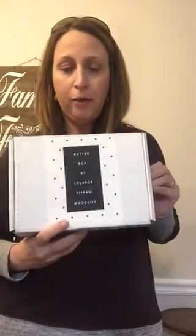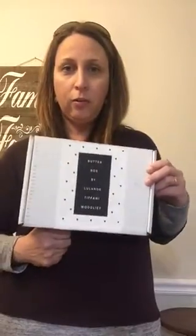Hey everybody, I'm so excited to show you what I got today. Tiffany Woodleap, a local Wooleroot rep, she started this new service called Butterbox and so I signed up and got this and just got it today and I wanted to open it up for you guys so you can see what's in it. I knew that one pair of leggings would be included and then some other fun stuff.